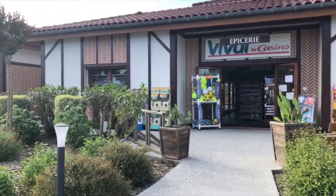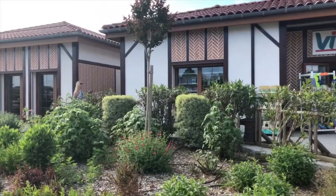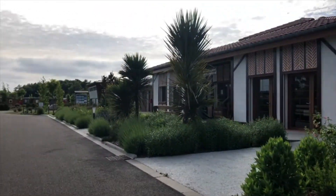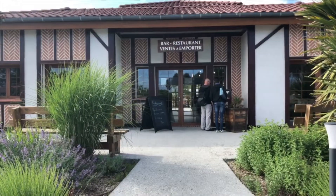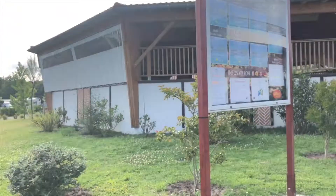Next to there you'll find the small grocery store which stocks all the basics that you would expect. There's also a restaurant and bar on the side — it's fairly formal and you often need reservations, but they also sell takeaway pizza.